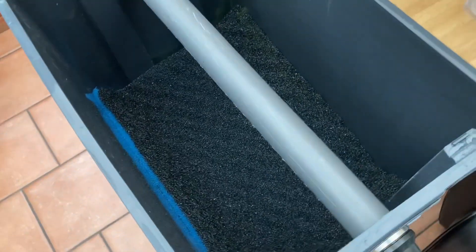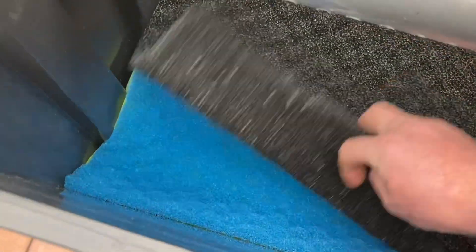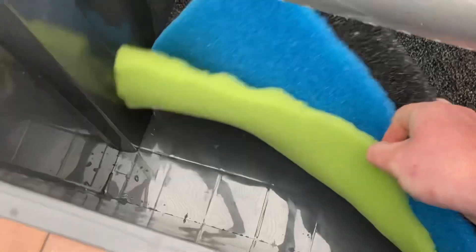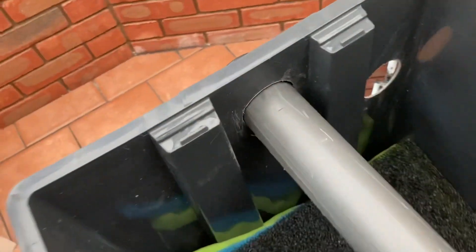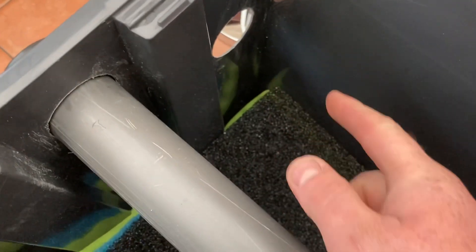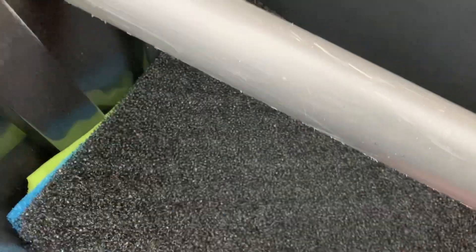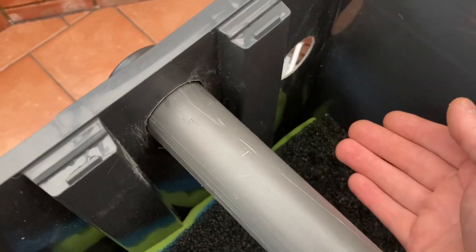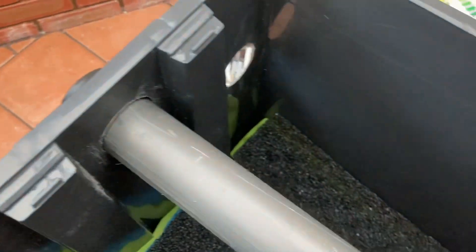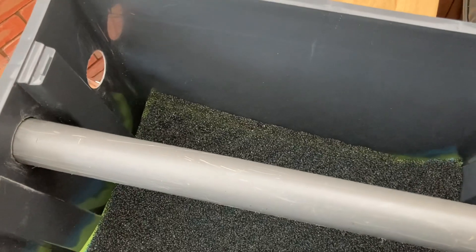Alright guys, I just cut that down to fit the box. So it's going to be coarse, medium, fine, and then filter floss underneath there. Always make sure you put an overfill hole — always, it's an absolute must. If you go on holiday for a week and you've got an auto feeder running, if this blocks up and goes out, you can still have the overflow end up spilling out, float switch cuts out — you've got no filtration for the rest of your holiday. Do you know what I mean?